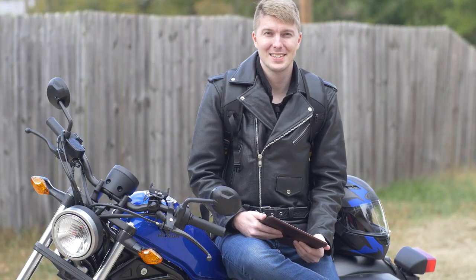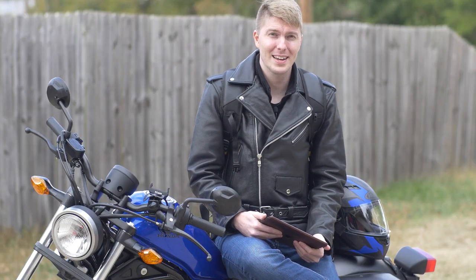So in conclusion guys, this is an absolutely amazing backpack and I highly recommend this to anybody and everybody that rides a motorcycle.